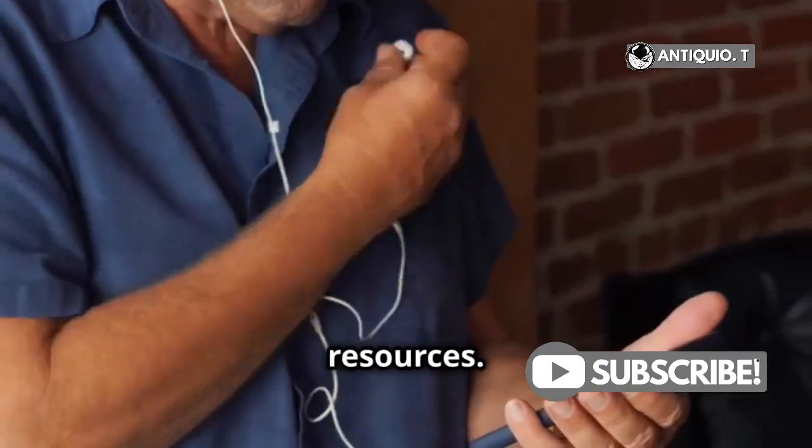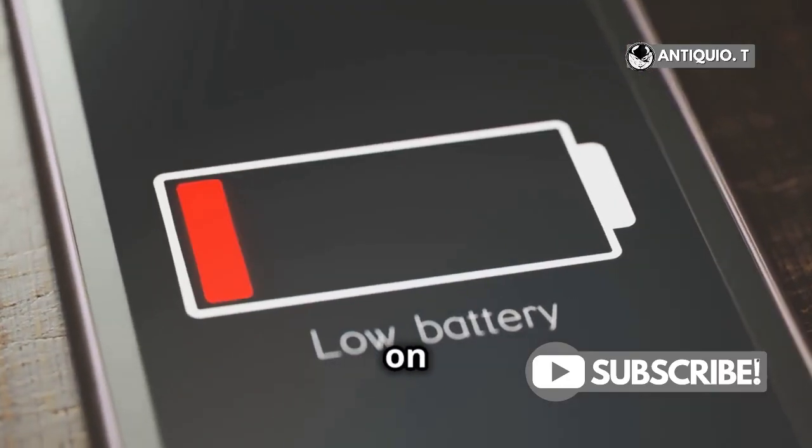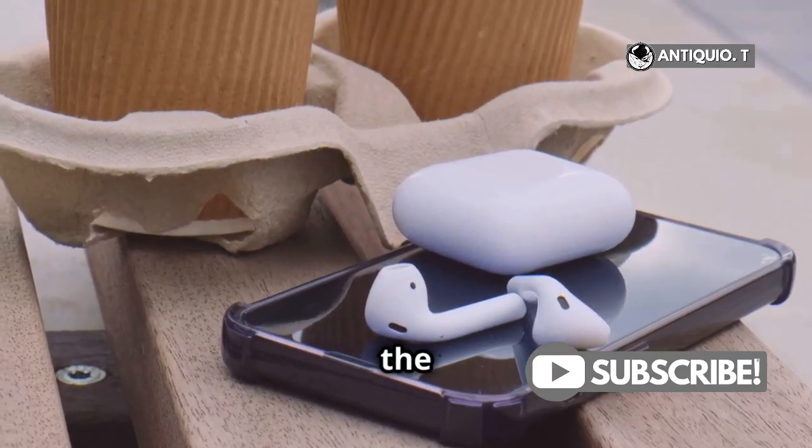First up, check your resources. If your phone or computer is running low on battery or memory, it might be kicking your AirPods to the curb.